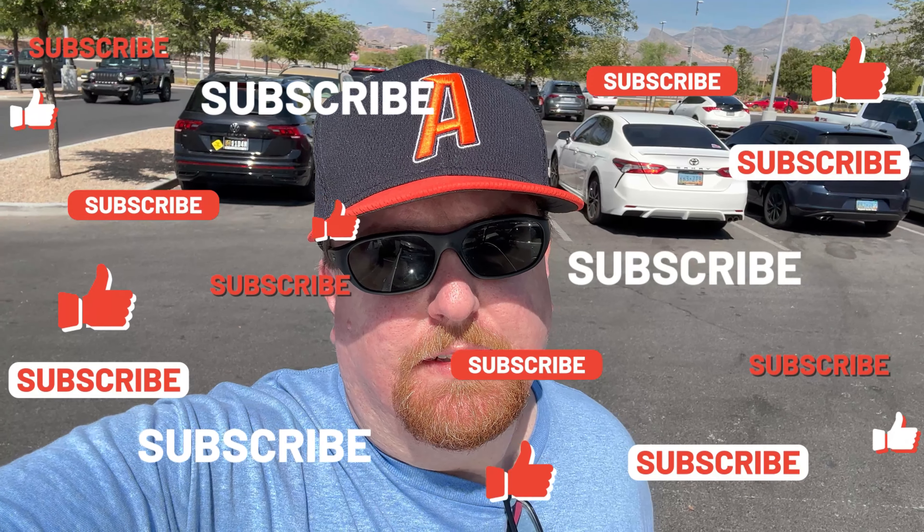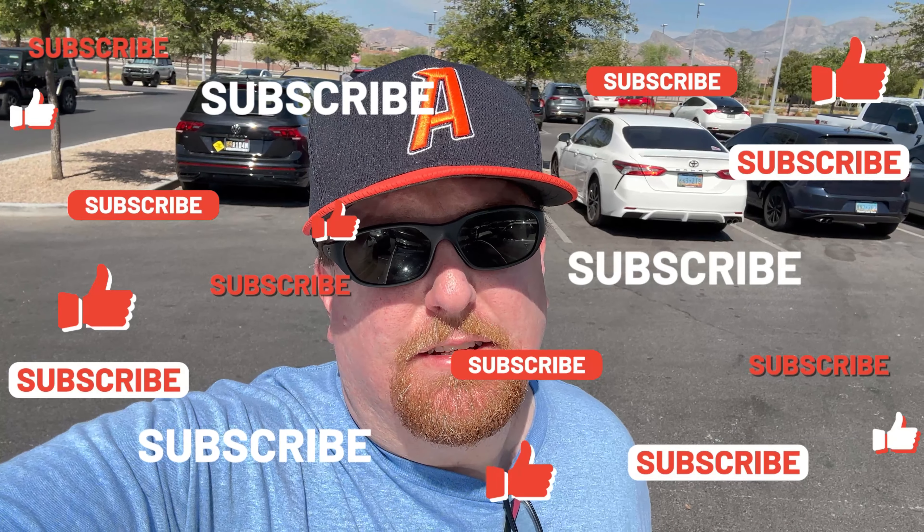If you like this video, hit that thumbs up. Make sure to hit that subscribe button and ring that notification bell so you get notified — we do at least three videos a week. We'll catch you for the next one. And as Nacey likes to say, ain't that the truth, baby Ruth?